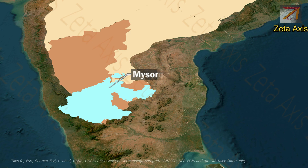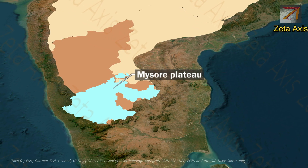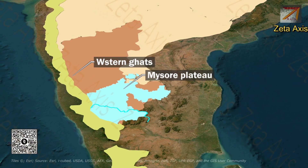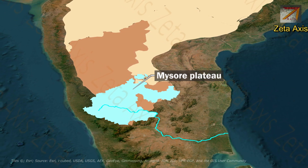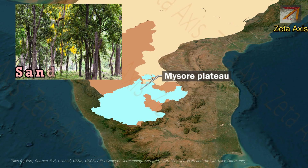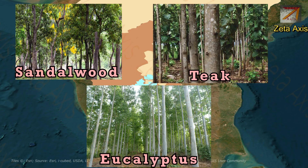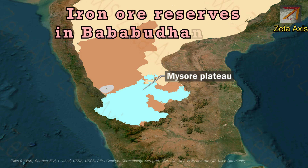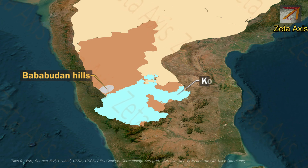This southern Karnataka Plateau is called the Mysore Plateau. The Mysore Plateau has many undulations and is bounded on the west and south by the Western Ghats. The Kaveri river flows through the Mysore Plateau. The average elevation of the Mysore Plateau is 600 to 900 meters. Sandalwood, teak, and eucalyptus plantations are done here for commercial purposes. There are large reserves of iron ore in the Bababudan hills, and gold is also found in the Kolar gold fields.